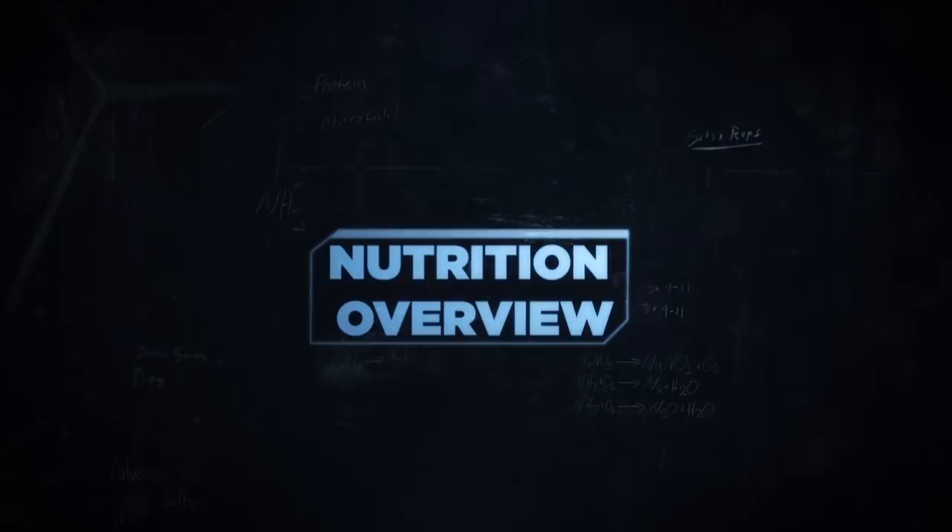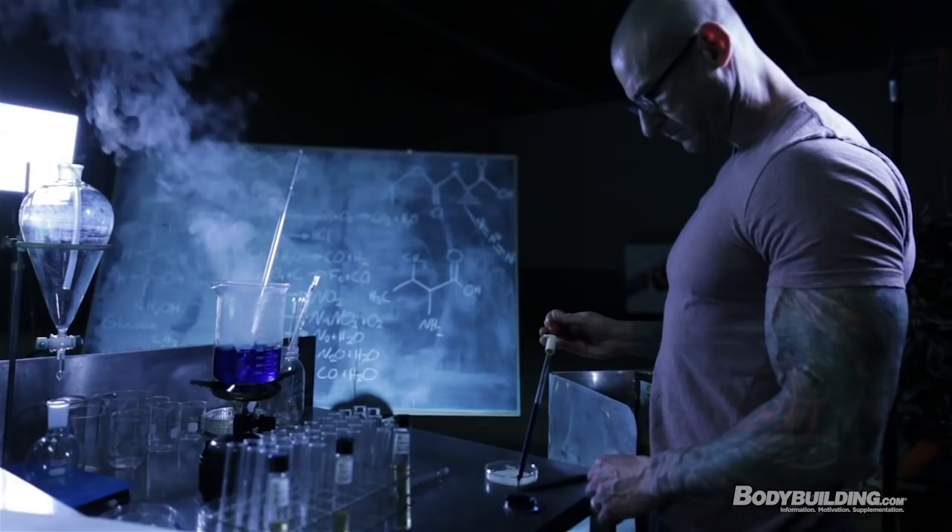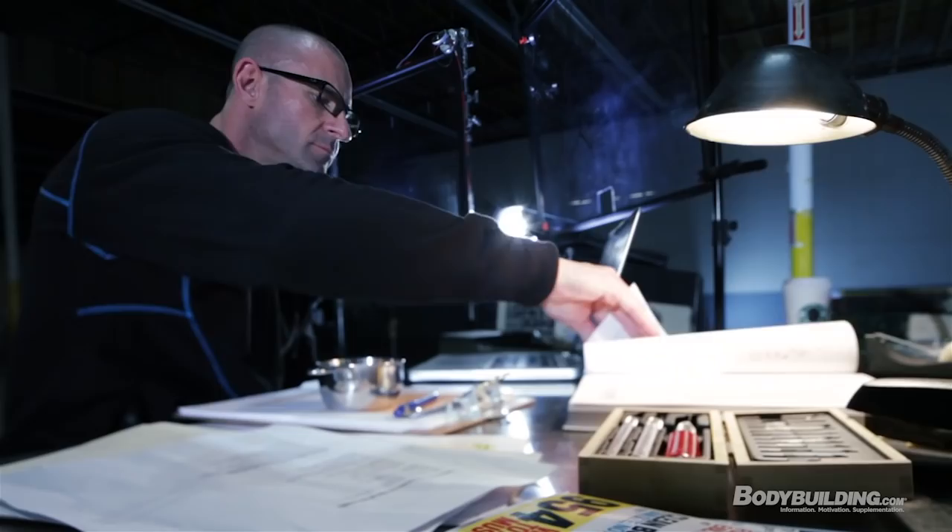When it comes to nutrition, I rely heavily on research published in journals and done by scientists all over the world, but just because something's been discovered in the lab does not mean it's necessarily going to carry over into the real world. So I tested on myself and thousands of people who follow my advice, and with all that data I'm able to bring it all together into the best nutrition advice that's out there.